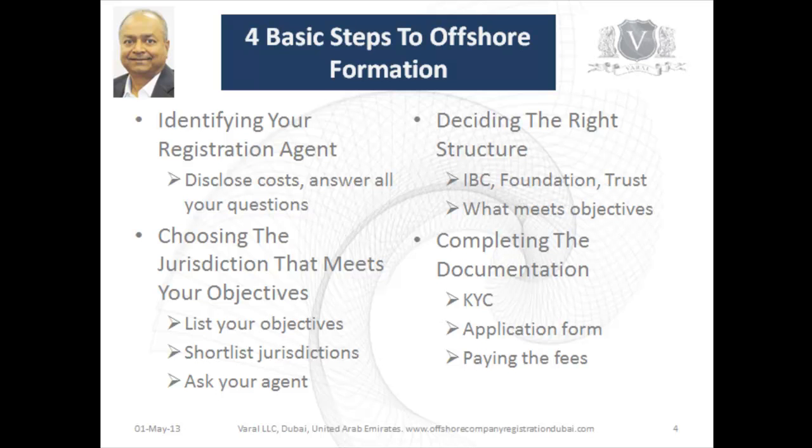The next step is to choose your jurisdiction. There are more than 50 jurisdictions, so the first thing you need to do is list down your objectives, because each jurisdiction has its own advantages and disadvantages. Shortlist the jurisdictions you'd like to go to, or ask your agent which fits your objectives and get them to give you the three best alternatives that meet your goals.